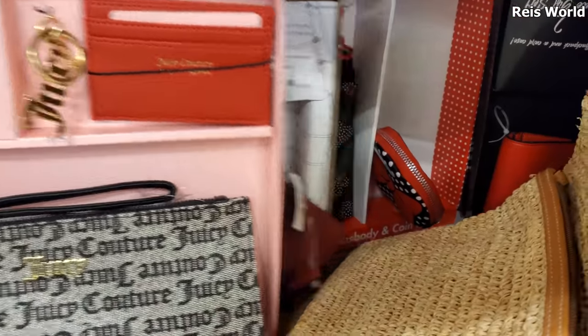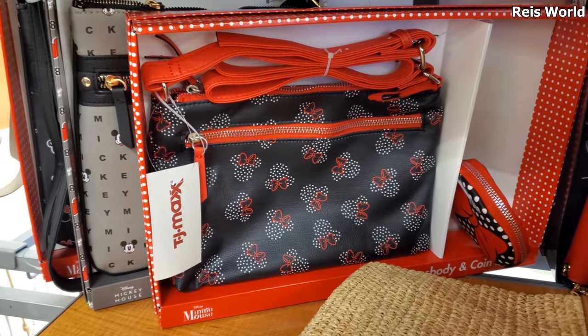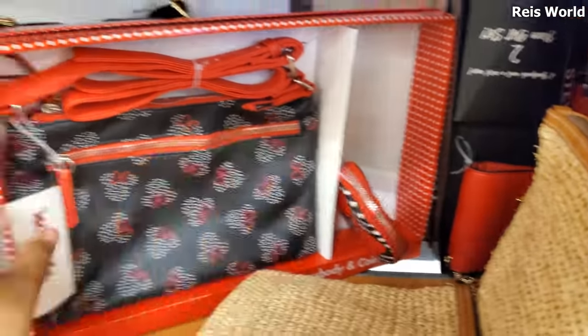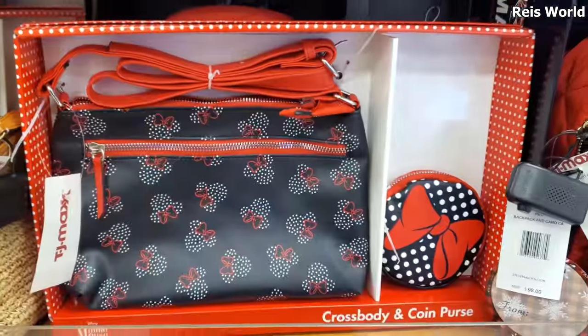Oh, why is it crossed out? It says 24 - I don't see another tag on it but there is another one back here, that was odd. Can we hold that? So you get the polka dot with the bow coin pouch. I wonder if they're gonna get ready to mark that down - that's just kind of odd.